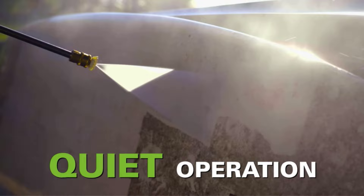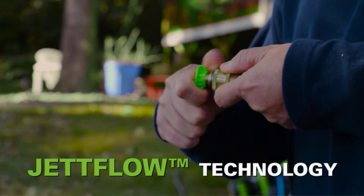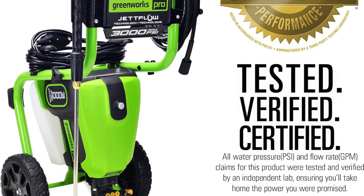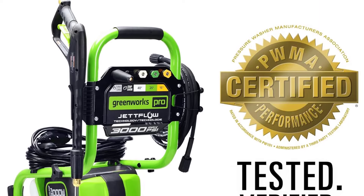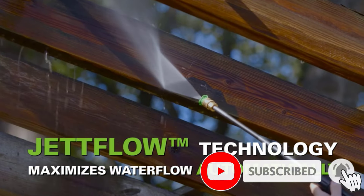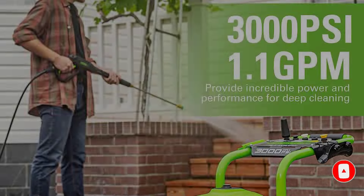While testing, we found that this machine was intuitive to use, with 5 spray nozzles — turbo, soap, and 15, 25, and 40 degrees. The nozzles were easy to switch out and there was no leakage or spraying when taking them on and off. We also loved that there was a place to store those nozzles and they're neatly labeled on the panel so we didn't misplace them. The cord was nice and long at 25 feet, which came in handy while cleaning a driveway.